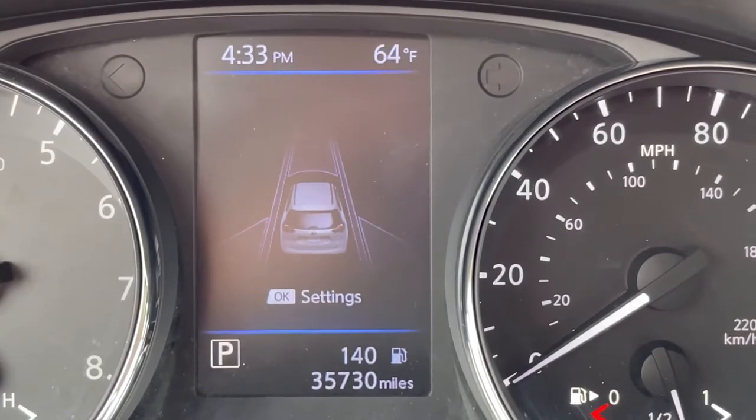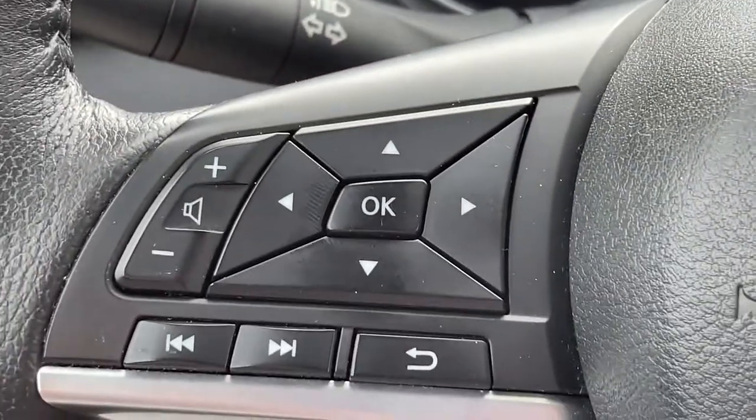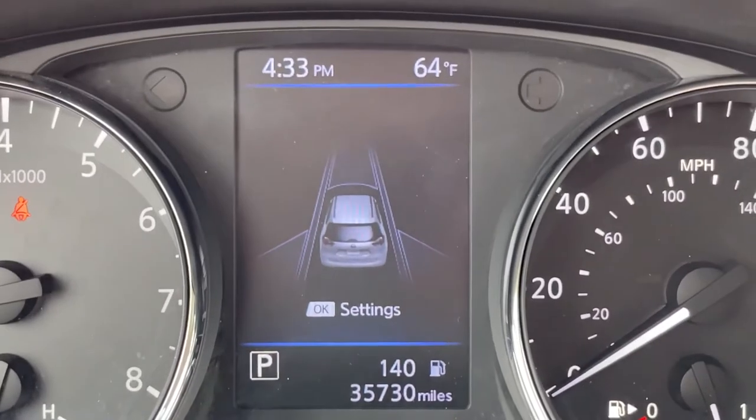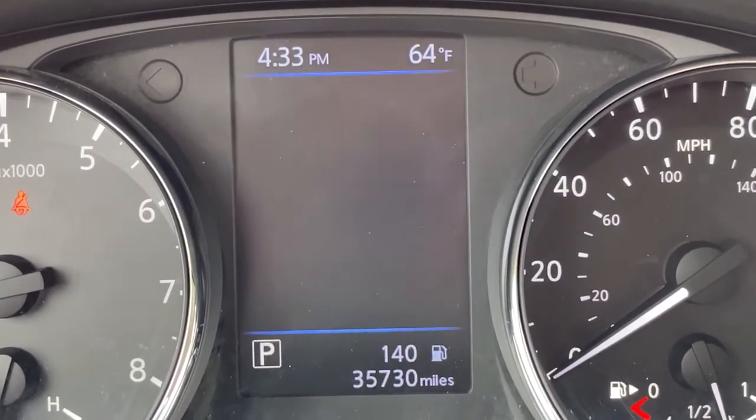Now it's not advised that you turn these systems off, but if you like to, all you have to do is use these switches on the steering wheel to go into the vehicle settings for these systems, and there you can turn them on or off.